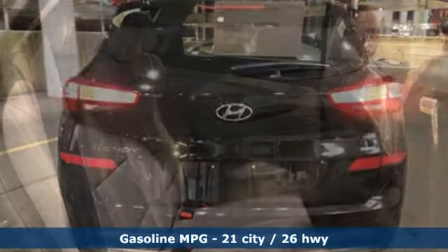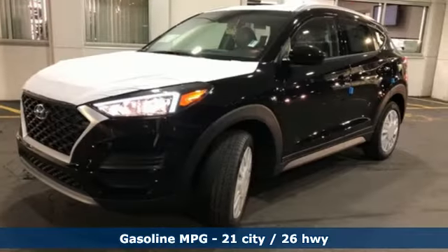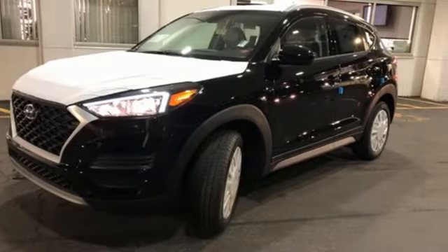Streaming audio, power heated mirrors, dual zone climate control, doors and push-button start proximity key, front heated bucket seats.